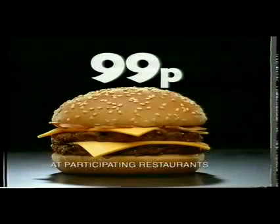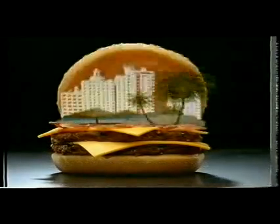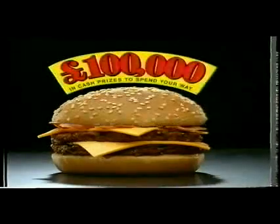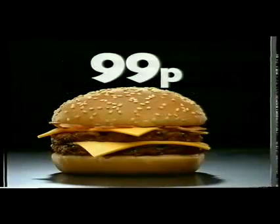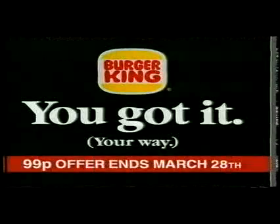Now at Burger King, you can have a bacon double cheeseburger for only 99p, your way. Extra Ferrari, six months in Hawaii — buy what you want. Enter the competition with £100,000 to give away when you buy a bacon double cheeseburger for only 99p. Personally, I'd rather have mine with extra TV toaster. You want it your way — at BK, you got it.